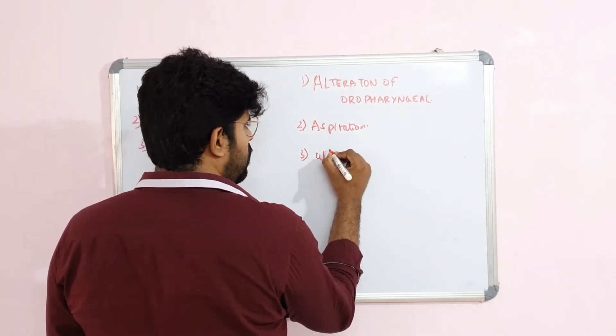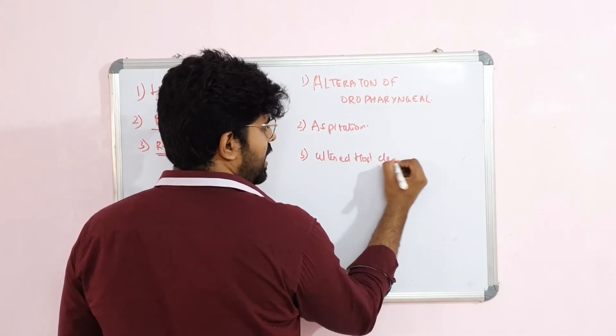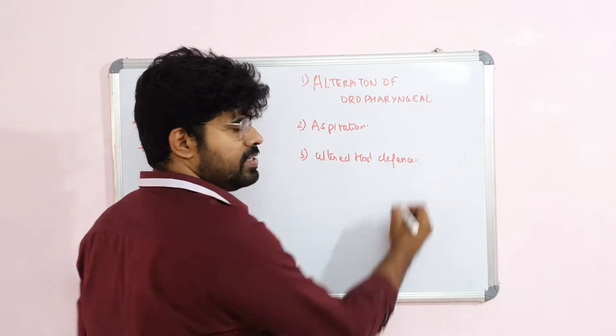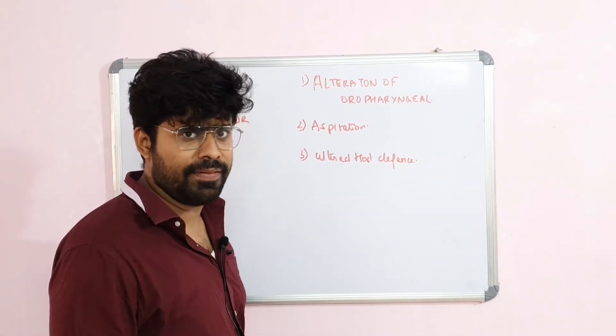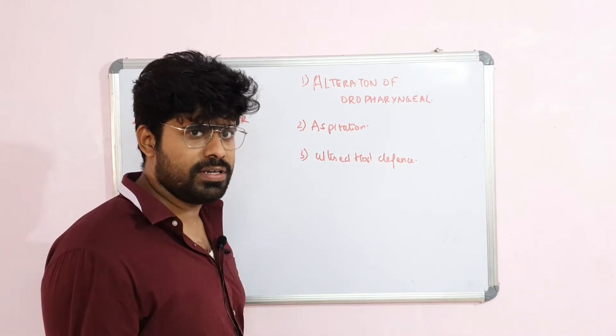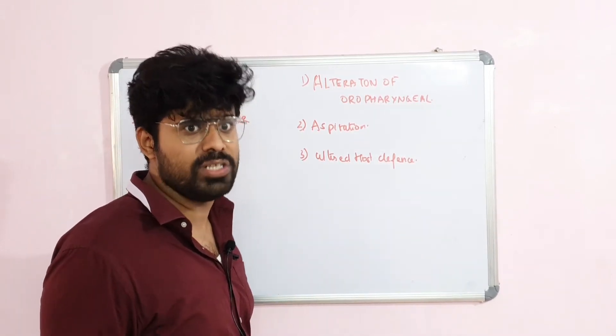Third, altered host defense mechanism. This can be secondary to uncontrolled diabetes mellitus and hyperglycemia, or frequent blood transfusions for anemia. All these things can cause immune dysregulation and alter the host defense mechanism in the respiratory tract.